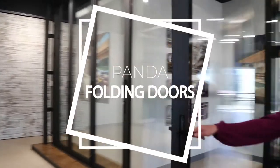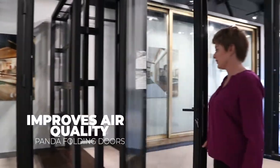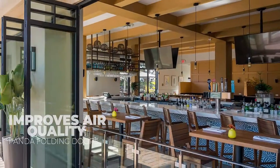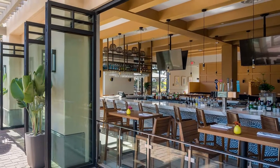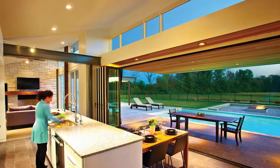For a seamless transition from indoor to outdoor spaces, Panda folding doors are the perfect design choice. These days, indoor air quality is more important than ever. Opening your Panda folding door not only allows cooling breezes in, it delivers natural ventilation that improves indoor air quality.